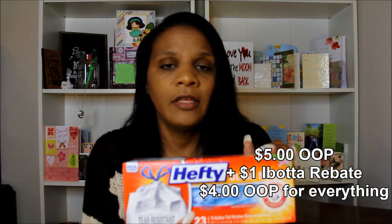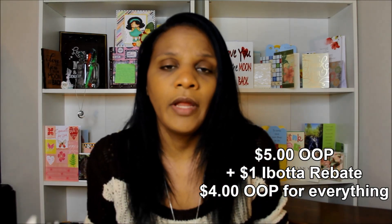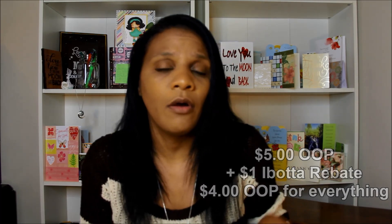$2.50 for a 16-count of Tide Pods is a really good deal if you don't have other options. At Walmart on a regular day they're like $4 something. So you pay $5 out of pocket, then you hurry up and submit your Ibotta rebate for the trash bags — you get $1 right back, making your out-of-pocket $4. For $4 out of pocket, which is less than the price of one pack of Tide Pods on a given day, you get trash bags as well as Tide Pods. You should be stocked up for at least a month on these items.